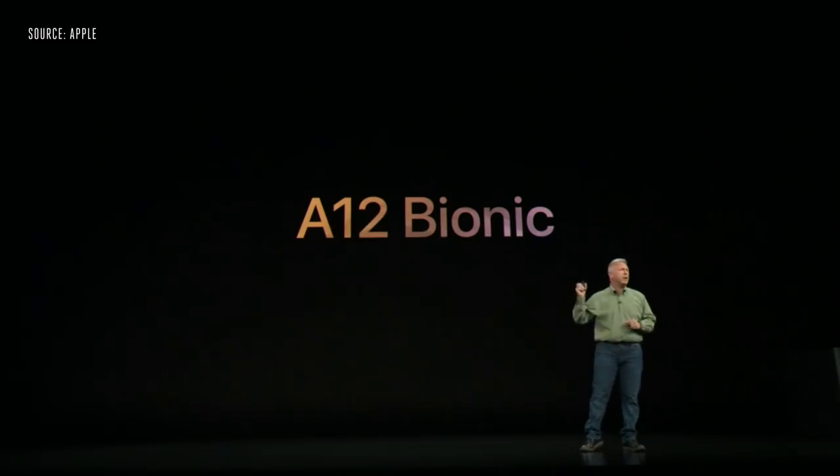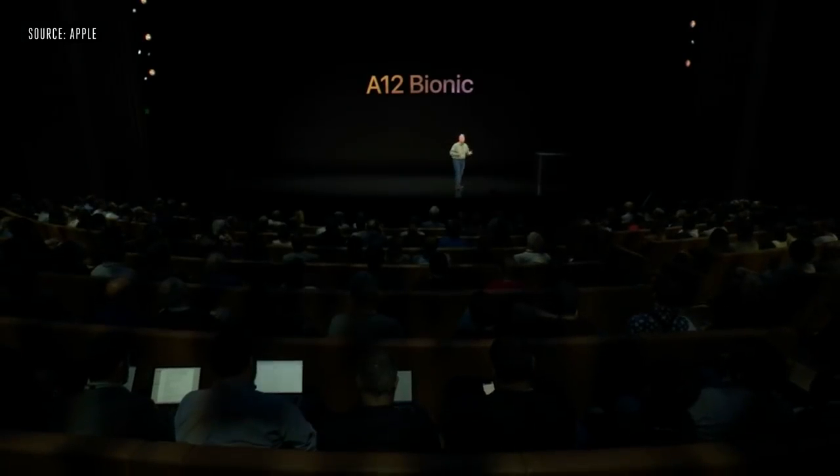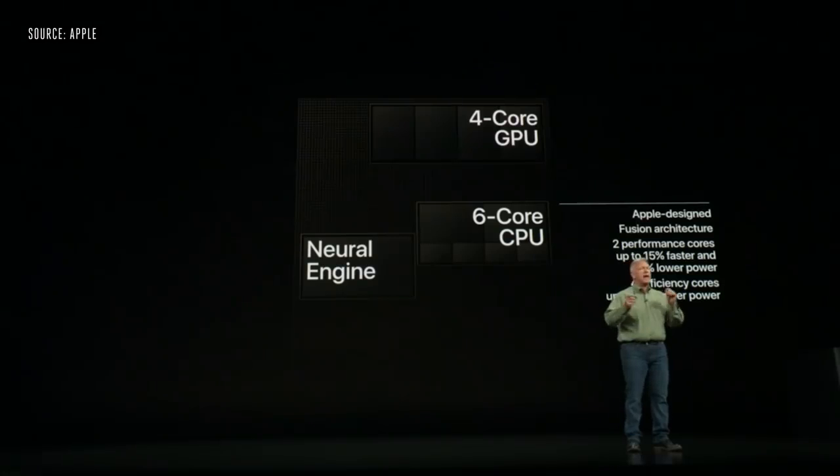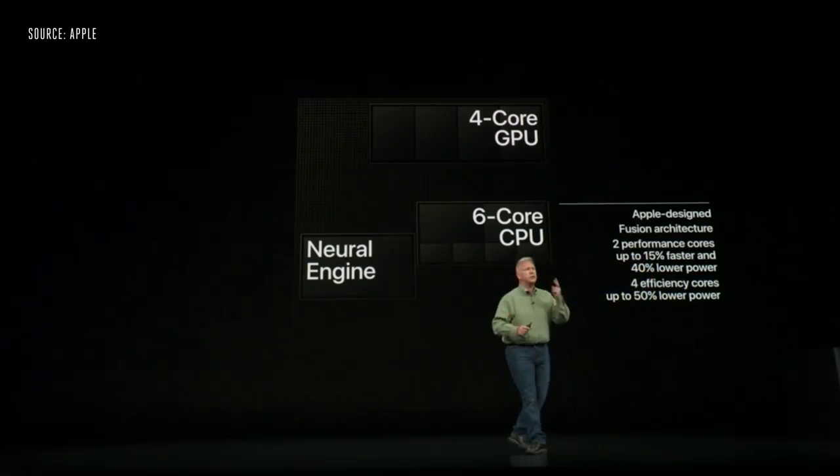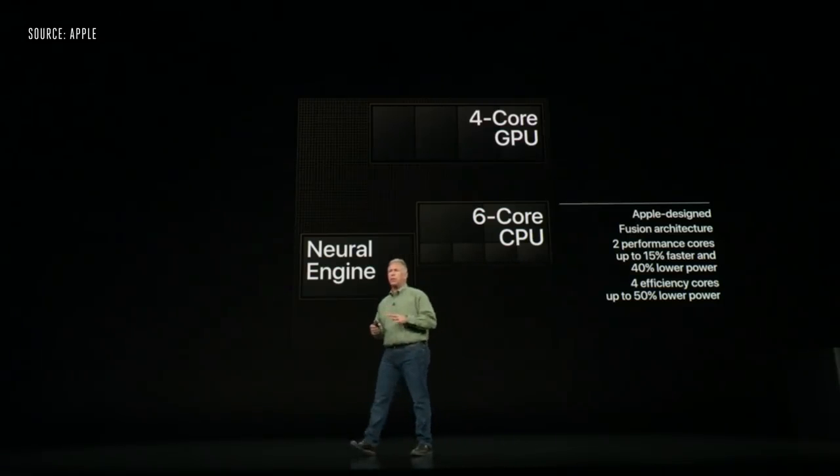And this year is no exception — what the team has done is truly, truly breakthrough. It's called the A12 Bionic, and the A12 Bionic is the industry's first 7-nanometer chip. It is an Apple-designed 6-core CPU — a fusion system with two high-performance cores and four high-efficiency cores.